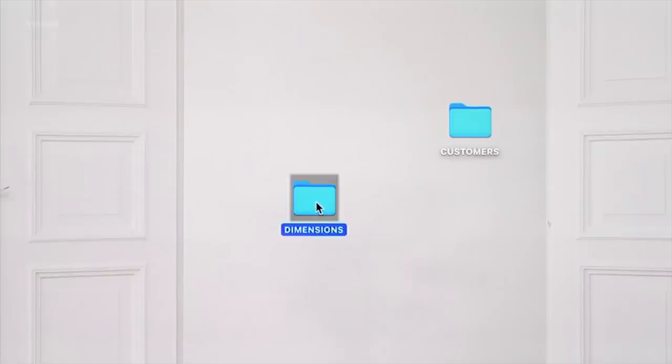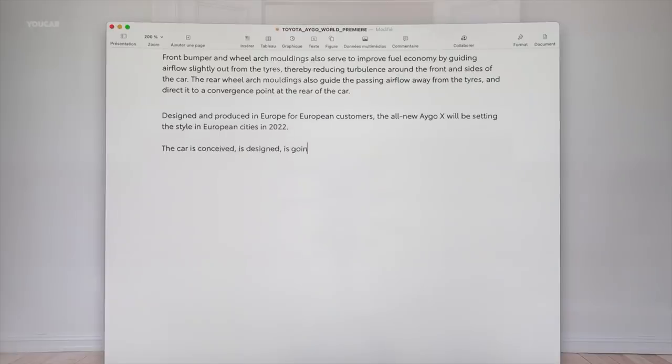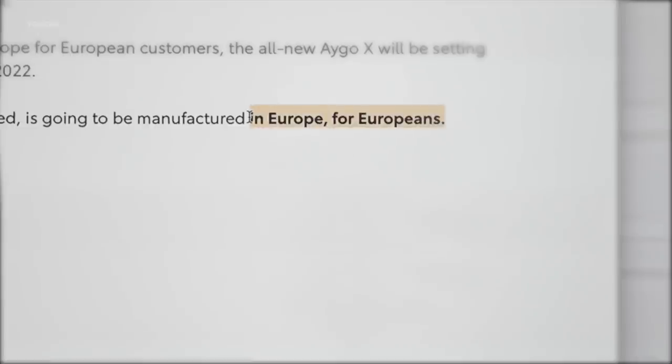We brought something completely new — breaking the rules, being able to bring emotion, which is very much linked to style. We did it without compromising on the compact size or the practicality, but connecting in a different way with the customer we were looking for. In terms of the personality of the car, you've described it as a European car — what does that mean? The car is conceived, designed, and is going to be manufactured in Europe for Europeans. It's the very first example in which Europeans gather to think about a product that for the first time is 100% Toyota and only for Toyota, having in mind a specific target customer with a clear need of living in urban cities.